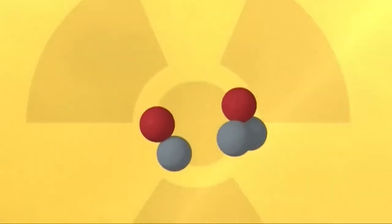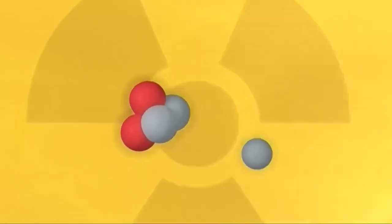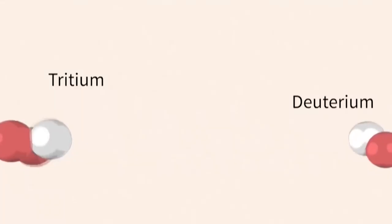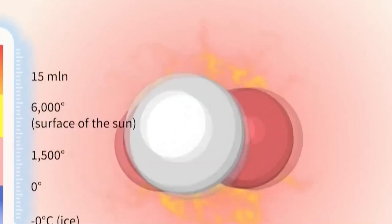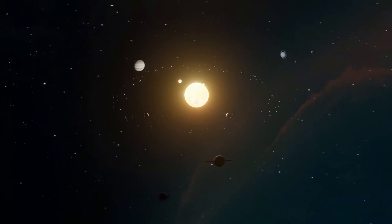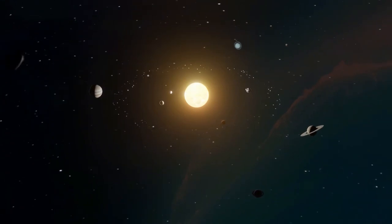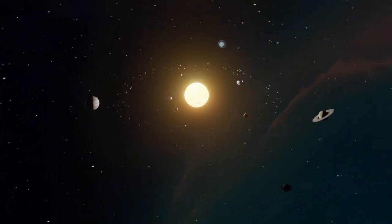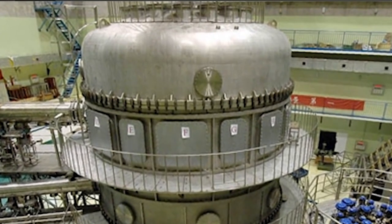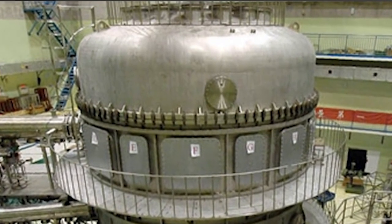The fusion process that occurs within the HL-2M Tokamak is a complex and fascinating phenomenon involving the collision and fusion of atomic nuclei. At its most basic level, nuclear fusion is the process by which two atomic nuclei combine to form a single heavier nucleus, releasing a vast amount of energy in the process. This process is what powers the sun and other stars, and scientists have been working for decades to replicate it on Earth. To achieve nuclear fusion in the tokamak, scientists use magnetic fields to confine and control plasma — a gas made up of charged particles.